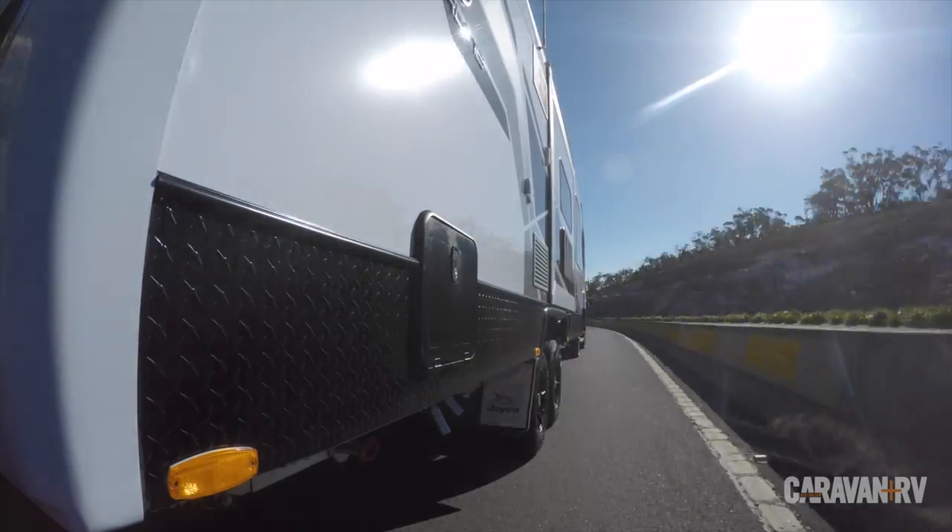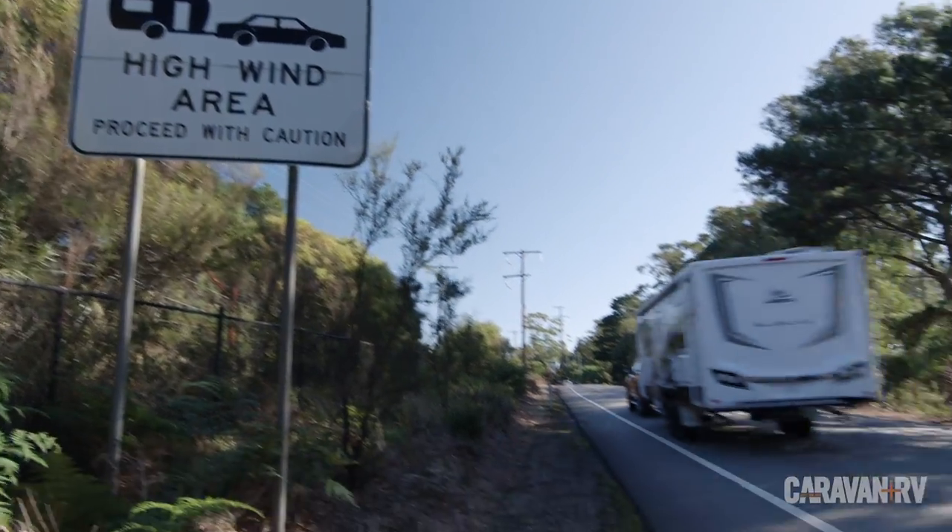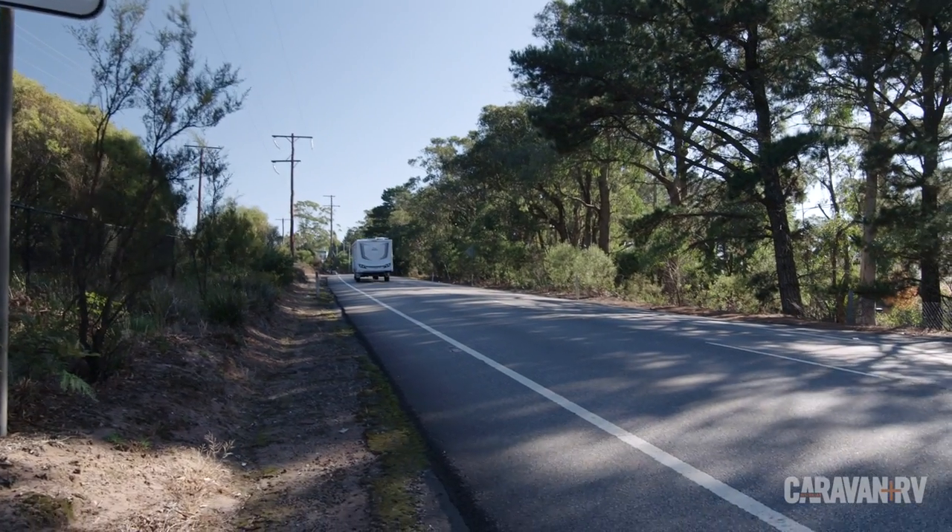Have you ever had the caravan or trailer you were towing start to sway? It can be a scary phenomenon, especially because it usually happens unexpectedly and without apparent cause. Truth is, sway can affect any caravan, no matter how experienced you are, how well set up your rig is, or how strictly you follow conventional wisdom to try and minimize it.